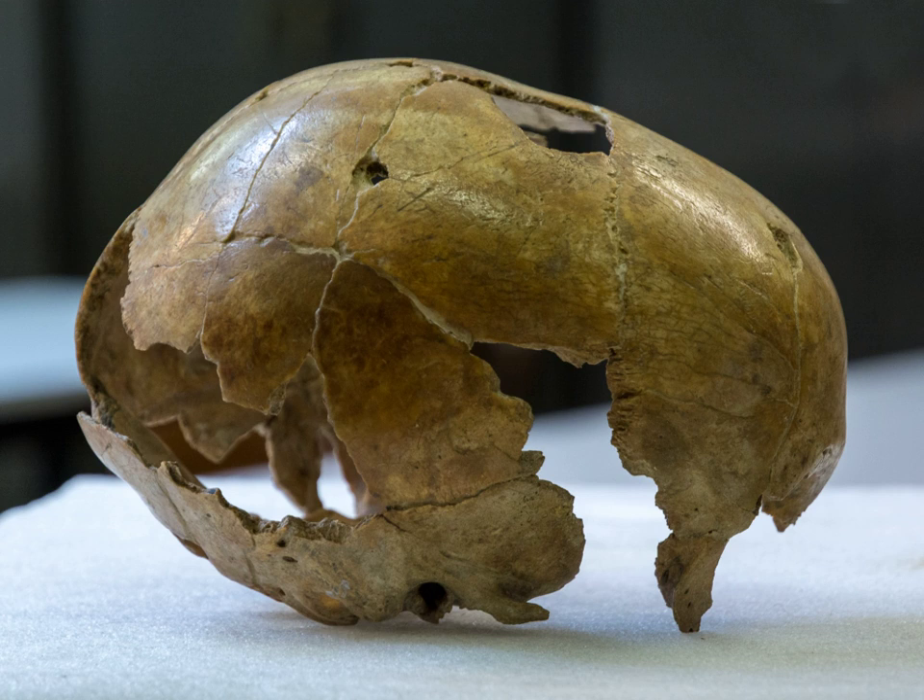Originally misclassified as 'modern', the fossil received little attention after its publication in the 19th century, as it was compared to Engies I — the very good and almost perfectly preserved skull of an adult Homo sapiens.